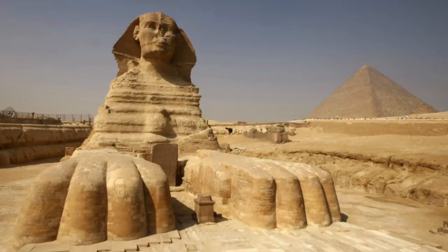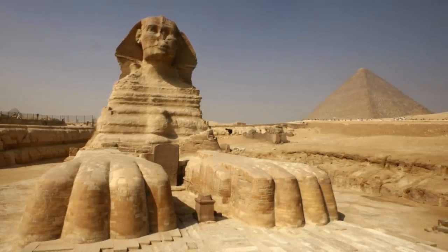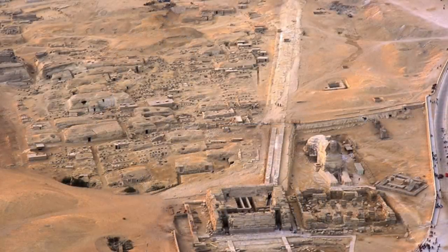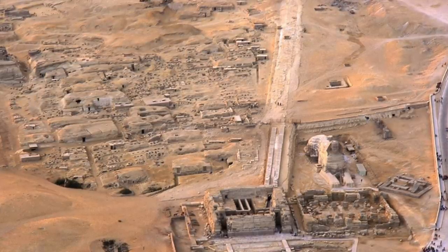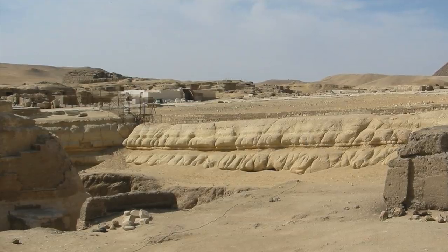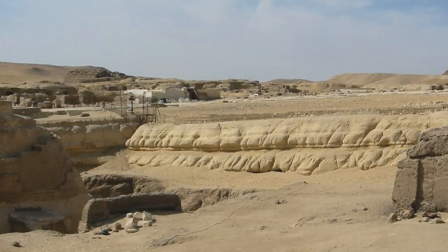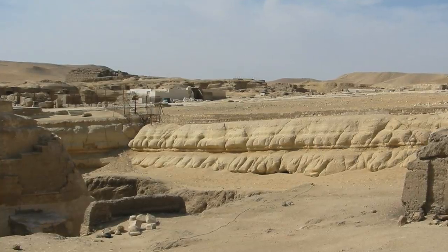If the Sphinx monument and the entirety of the Sphinx enclosure showed clear, obvious, deep and well-defined rainfall erosion, then yes, it was likely carved when rainfall was more persistent and continuously beating down on the Giza Plateau. But we don't see this. We see a zone of runoff erosion at a specific location on the walls of the enclosure, and the poor quality of the Member II limestone together with the climate in early dynastic times can explain it.